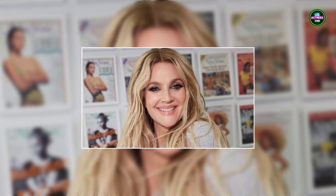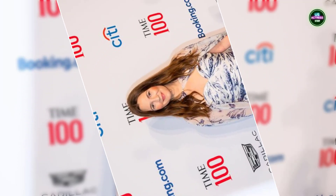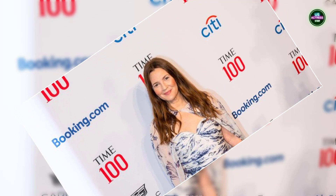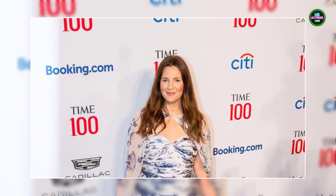Think smoked out, smudged eyeliner, metallic eyeshadows, and wild ways. And when recreating it with Charlotte Tilbury, her Charlie's Angels premiere look was the inspo.